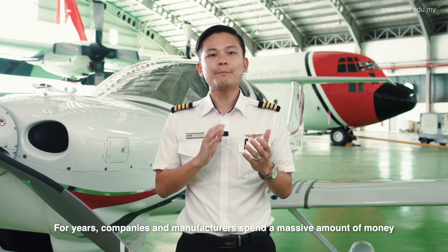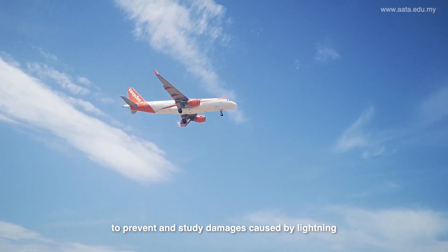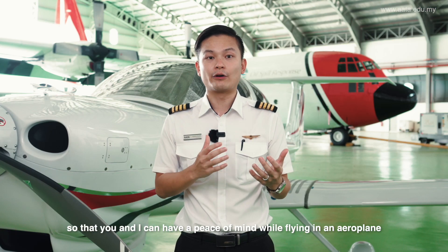For years, companies and manufacturers have spent a massive amount of money to prevent and study damages caused by lightning, so that you and I have peace of mind while flying in an airplane.